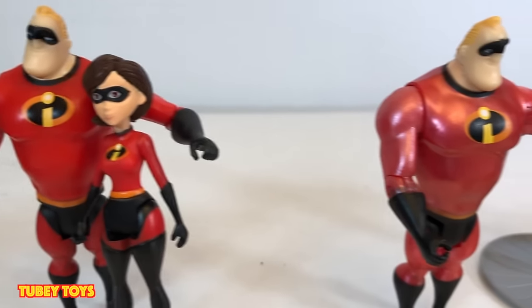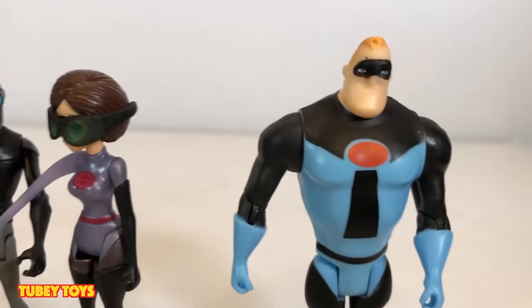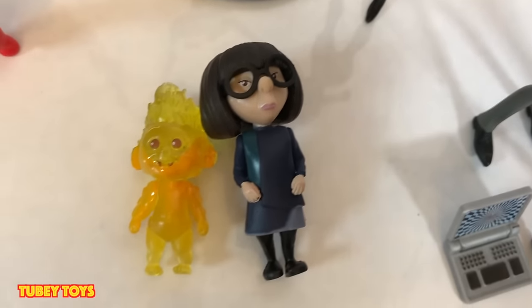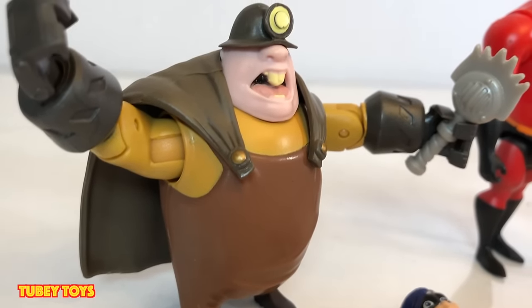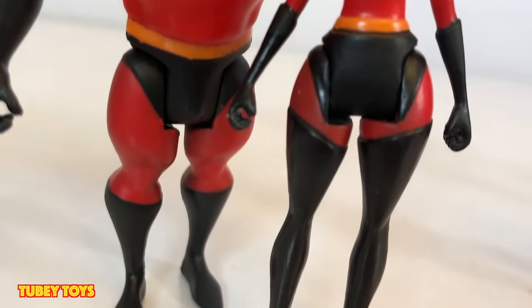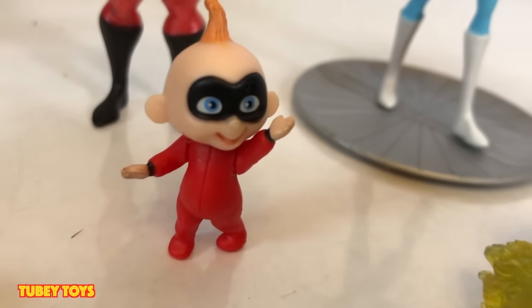Here you have it — Wave 1 and Wave 2 of the complete 4-inch poseables by Jack Pacific. Don't forget to like this video and subscribe to TubiToys. Thanks for watching, guys. Ring that notification bell every time we post a new video or host a giveaway. Next giveaway is at 10K subscribers — let's make it happen! Please share, like, and subscribe. Thanks, guys — have a great day!